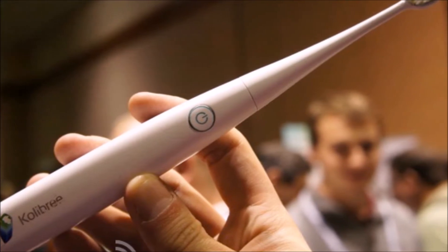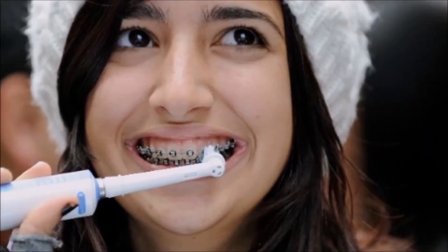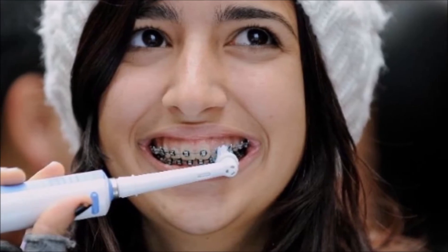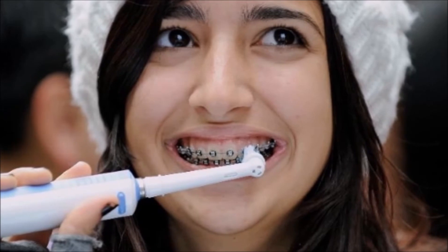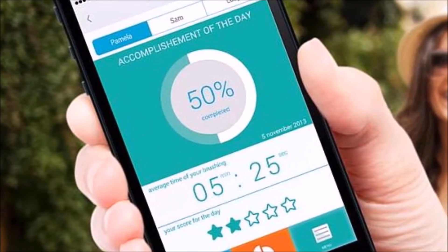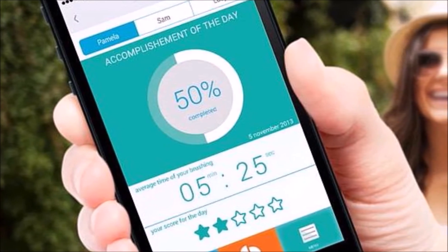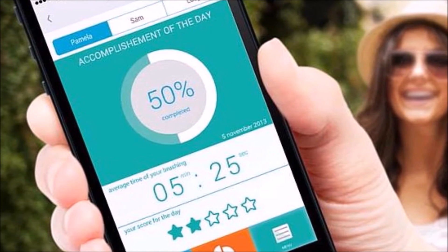Essentially, the brush records how someone cleans their teeth. It keeps track of how long the brushing lasts and how vigorous it was in terms of reaching each and every tooth and the gums. There's a bit of gameplay built in which challenges users to do better next time, and the company has created an API hoping that third-party developers will come up with additional apps that inspire users to brush even more and more effectively.